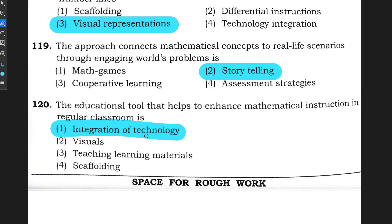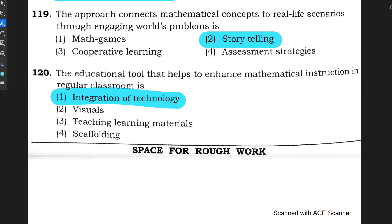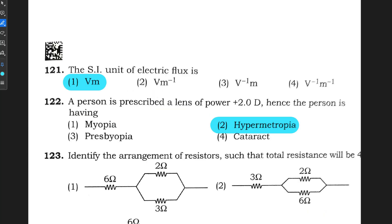Those were the questions from the Mathematics part. Now let us look at questions from the Science part. Here you can see the final answer keys.